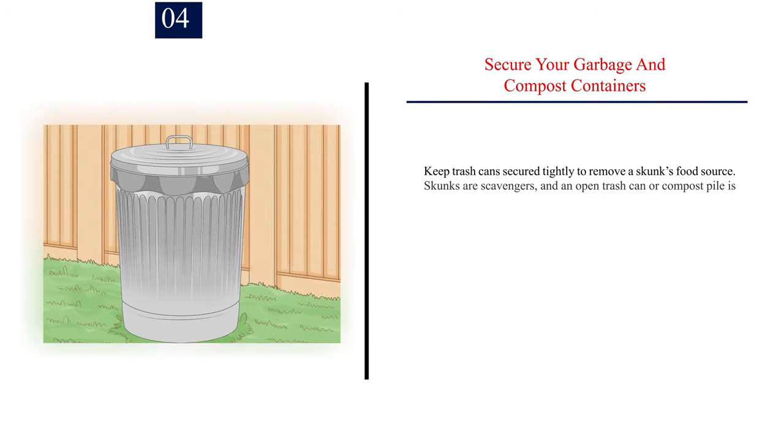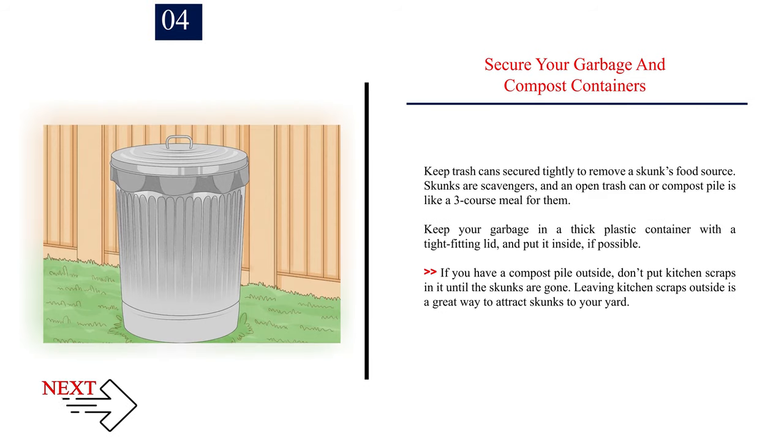Number 4: Secure your garbage and compost containers. Keep trash cans secured tightly to remove a skunk's food source. Skunks are scavengers, and an open trash can or compost pile is like a three-course meal for them. Keep your garbage in a thick plastic container with a tight-fitting lid, and put it inside if possible. If you have a compost pile outside, don't put kitchen scraps in it until the skunks are gone, as leaving kitchen scraps outside is a great way to attract skunks.